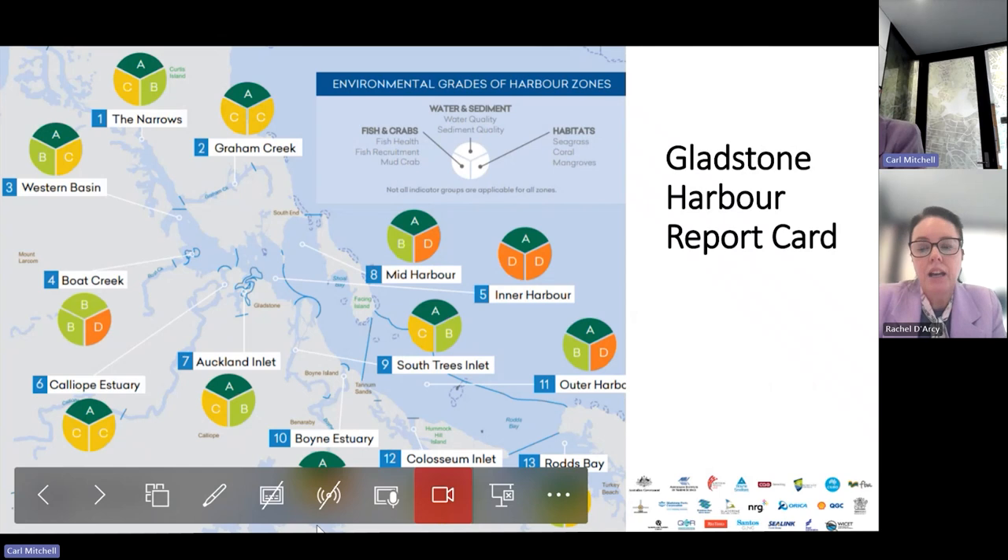The Gladstone report card is focused on the Gladstone Harbour. This snapshot shows the coasters covering the environmental grades for the harbour zones — a mixture of As and Bs and Cs and a few Ds. With the partnerships all being independent and very individual, they do cover different indicators. The Gladstone Partnership has quite a strong focus on fish health and mudcrab health, with indicators covering fish recruitment and mudcrabs. They also report on economic, cultural, and social health of the harbour.